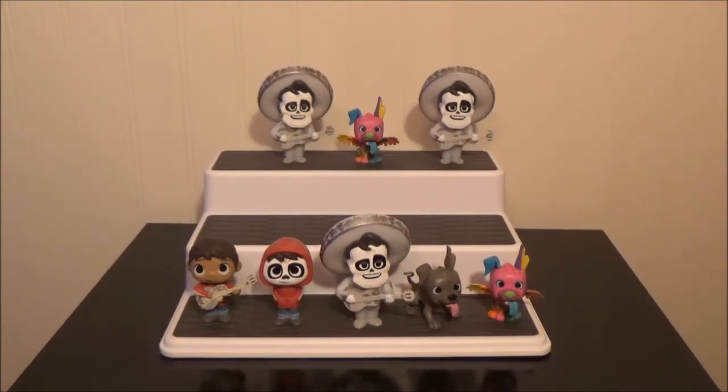What's your favorite one? I do like three of them, but just one... I'm going to say the Glow in the Dark Ernesto. Which one do you like, Jasper? Day of the Dead Dante. I think I'm going to go with the Glow in the Dark Miguel. Yeah, that's my second favorite. I just love them.